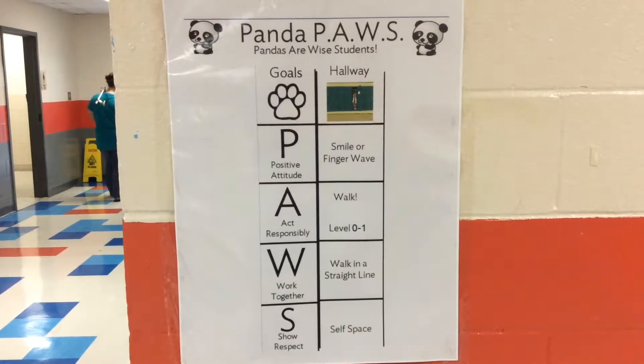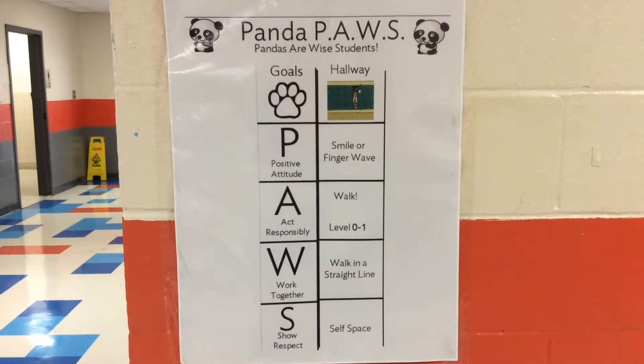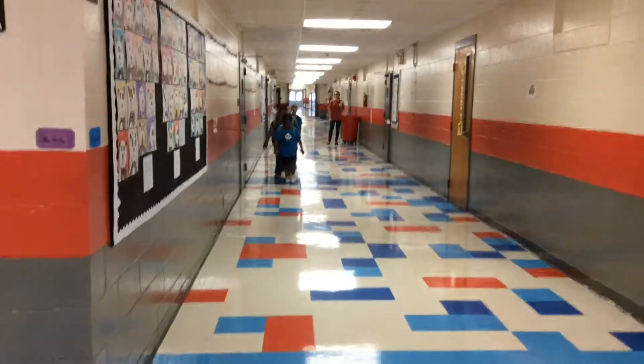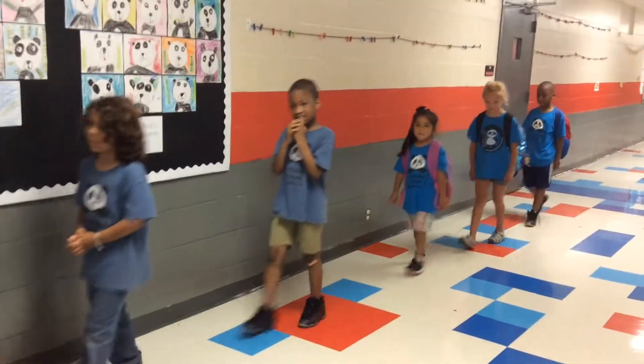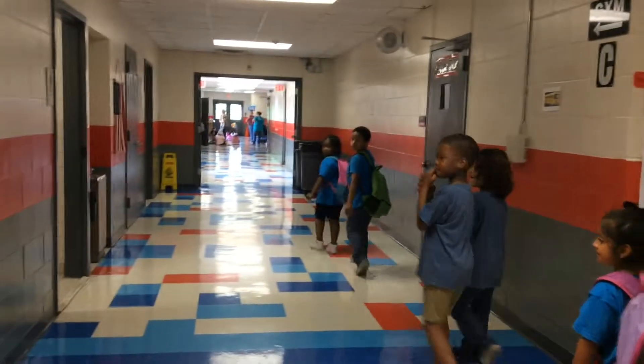Now we are going to show you the correct way to be a wise panda in the halls. As you can see, the correct way to go to bus dismissal is a single file line. The kindergartners will come through first, and as they go, they will walk toward the gym.